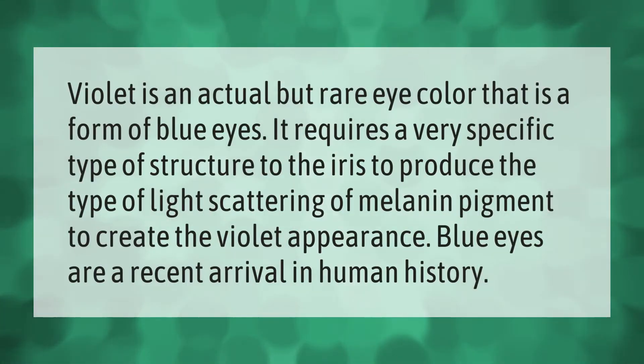Violet is an actual but rare eye color that is a form of blue eyes. It requires a very specific type of structure to the iris to produce the type of light scattering of melanin pigment to create the violet appearance. Blue eyes are a recent arrival in human history.